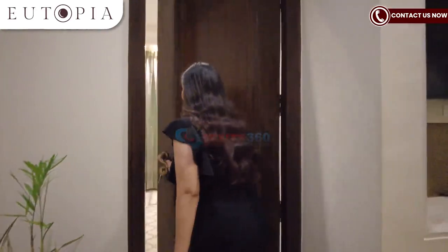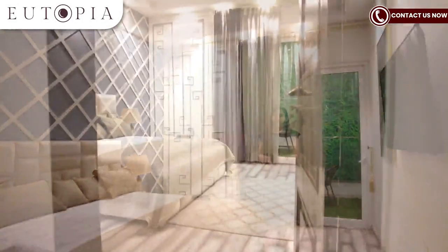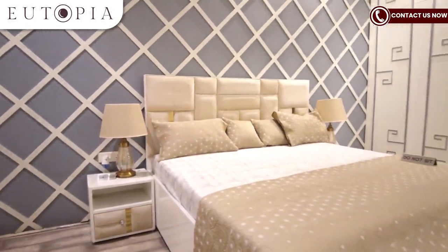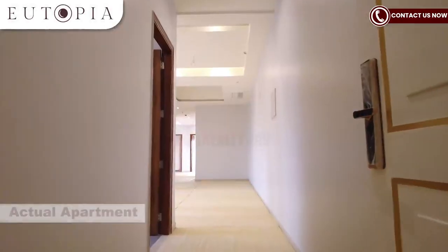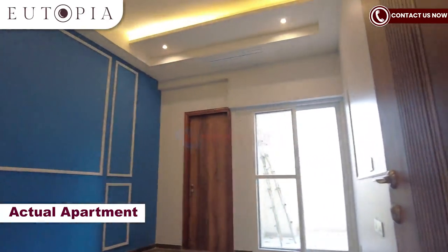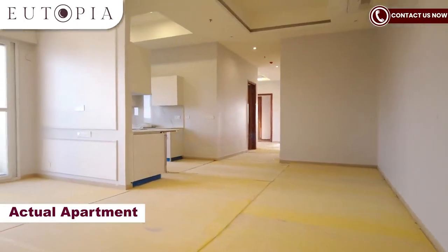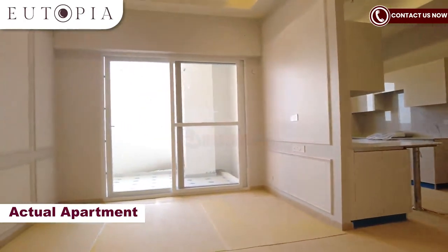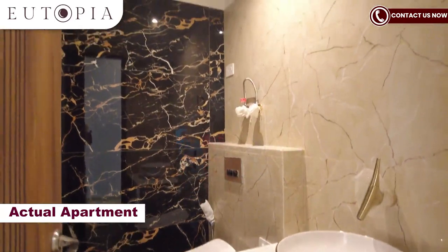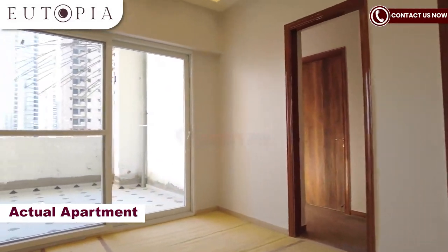This is your fourth and last bedroom, which can also serve as a home office. You can see all 4 bedrooms are a spacious size. Just like the other bedrooms, here you can see the balcony and one attached washroom.